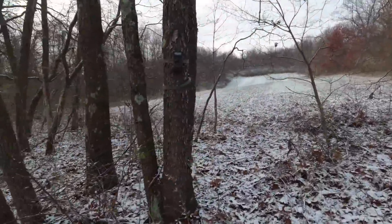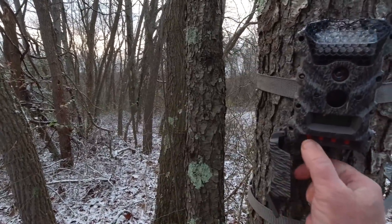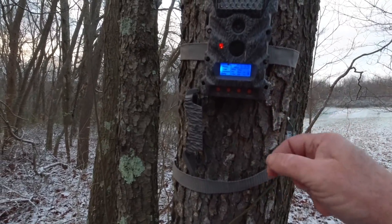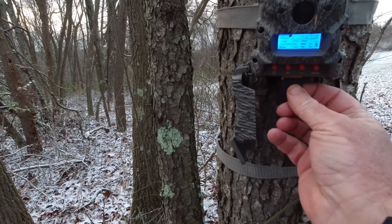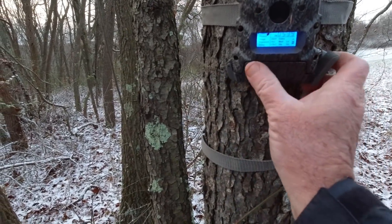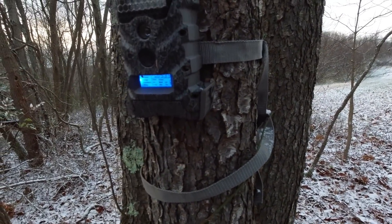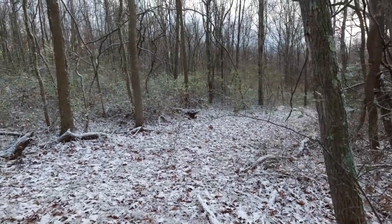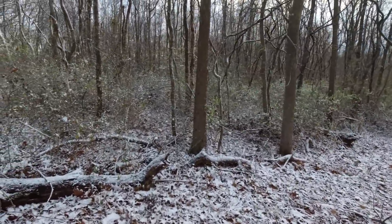I've been just starting to look into the cellular trail cameras. The price of the cellular ones has come down dramatically, but I don't know how well they work. If anyone's familiar with them or has one you can recommend, let me know in the comments — and how much the service costs.